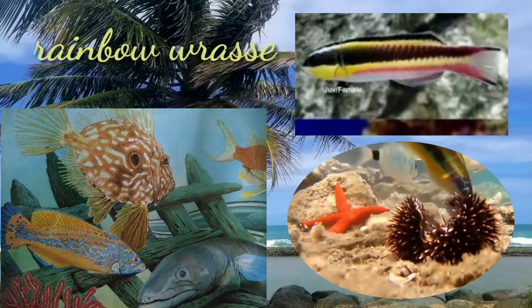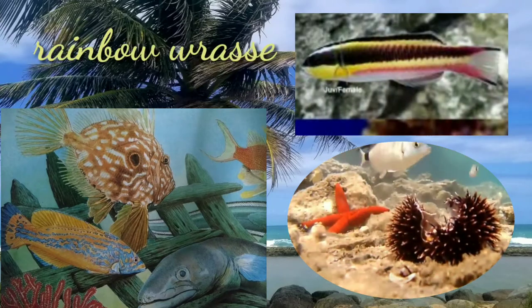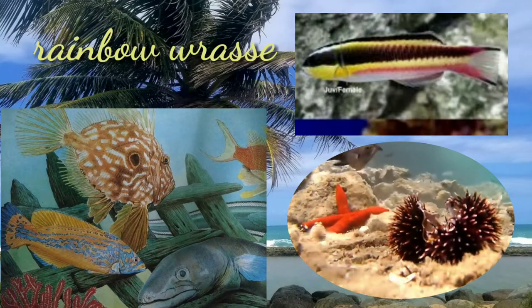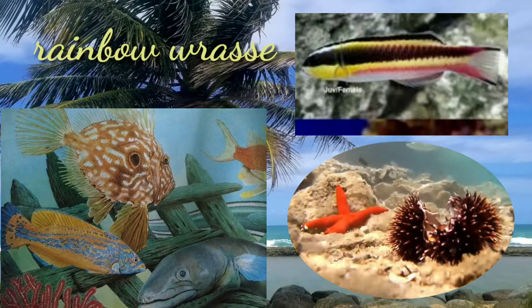The male rainbow wrasse is more colorful than the female. It is also known as the radiant wrasse. They are very common in certain areas of the Tanzanian coast.